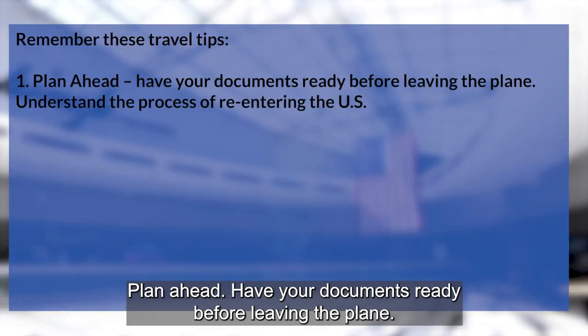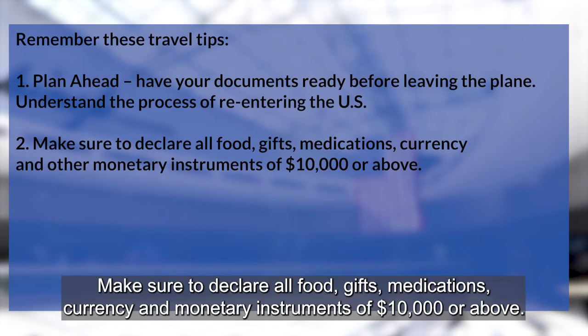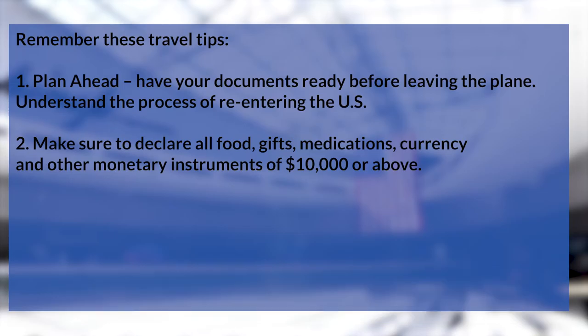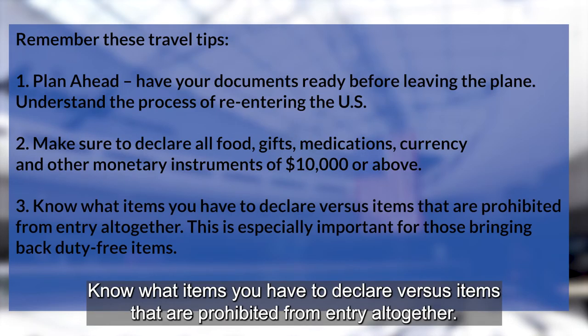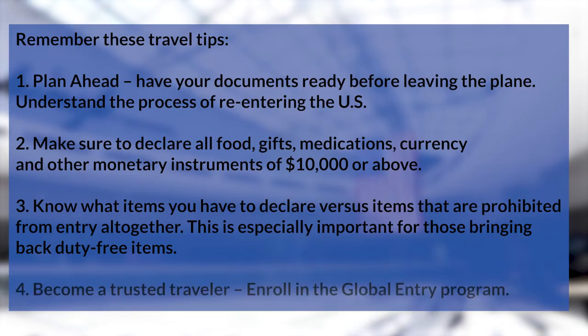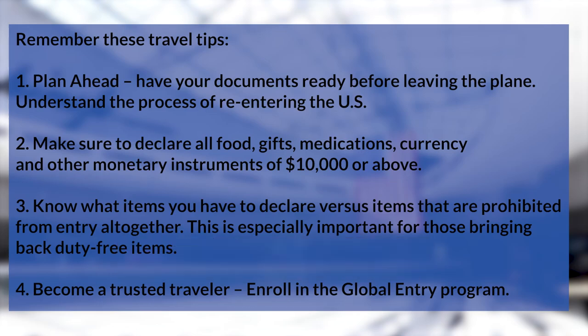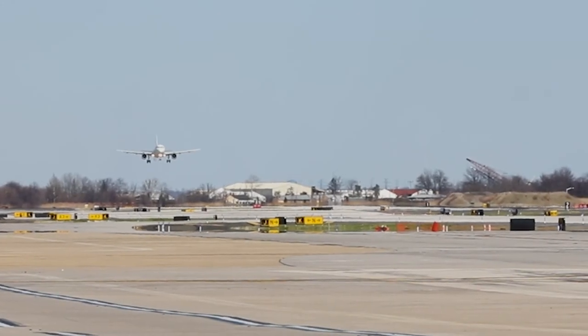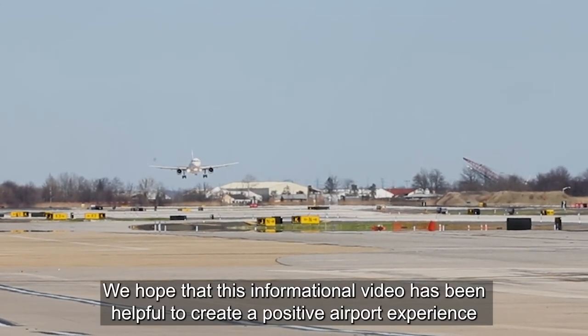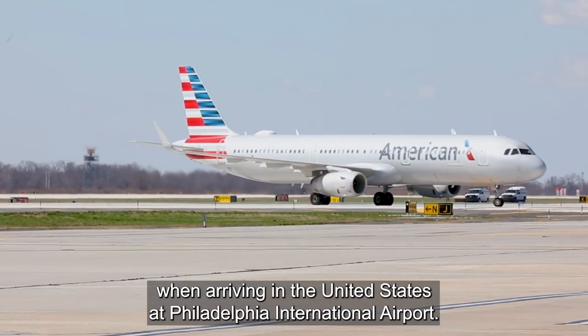Remember these travel tips: plan ahead and have your documents ready before leaving the plane. Understand the whole process of reentering the United States. Make sure to declare all food, gifts, medications, currency, and other monetary instruments of $10,000 or above. Know what items you have to declare versus items that are prohibited from entry altogether — this is especially important for those bringing back duty-free items. And finally, become a trusted traveler by enrolling in the Global Entry program. We hope this informational video has been helpful to create a positive airport experience when arriving in the United States at Philadelphia International Airport.